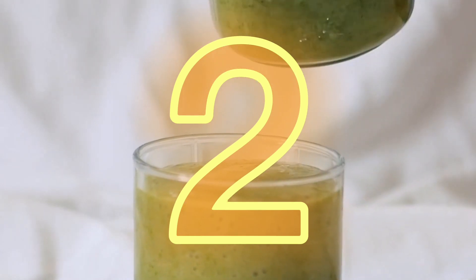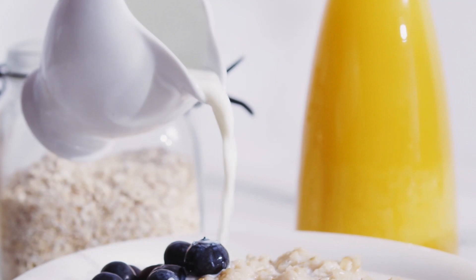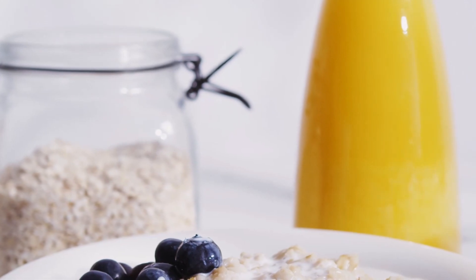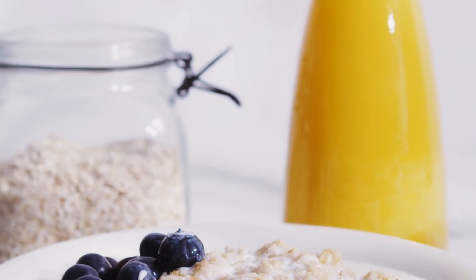Number two: oatmeal. Oats are fairly low in calories and a great source of soluble fiber, which has the ability to soak up water, helping you feel fuller. Oatmeal may also release satiety hormones and delay the emptying of the stomach.